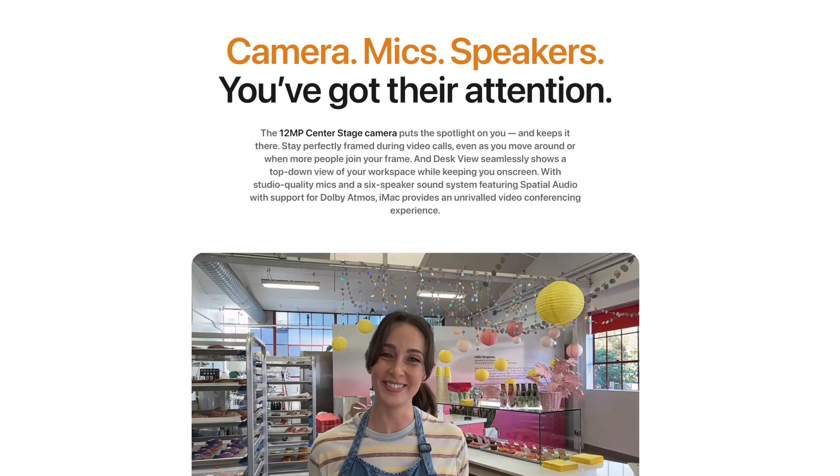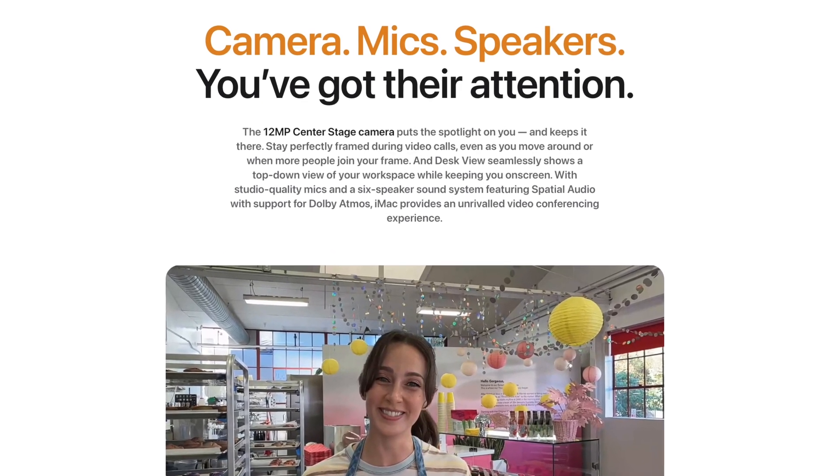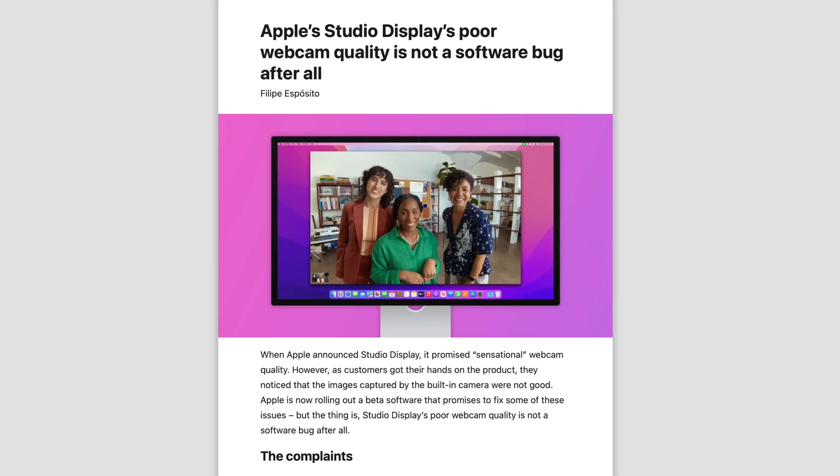You also get a new 12-megapixel Center Stage camera on the front — the same camera seen on iPads and the Studio Display. It means the camera tracks you as you move around, and you also get Desk View, which lets you record your face and an overhead shot of your desk simultaneously. I do vaguely remember some quality issues with the Studio Display's front-facing camera, so I wonder how this compares to a traditional webcam, but either way I'm glad the iMac now has Center Stage.